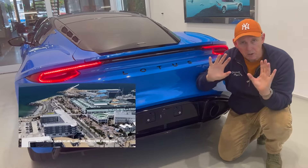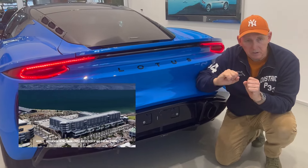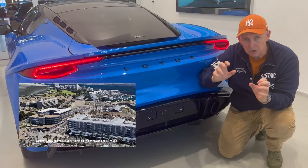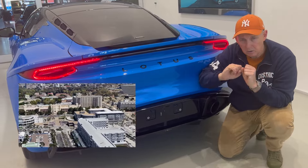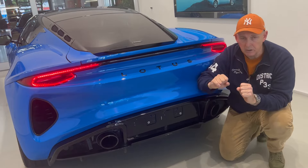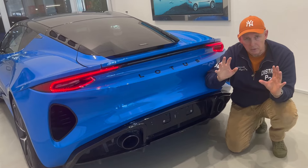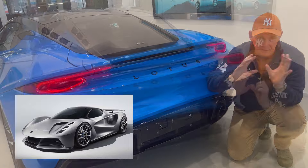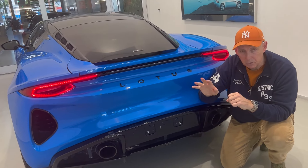Unfortunately, these are the last petrol engines available from Lotus — the 3.5 liter V6 supercharged engine and the Mercedes-Benz AMG four-cylinder engine. Those will be the very last petrol engines from Lotus. Thereafter they will move over to electric vehicles. They've just launched the Eletre SUV, and then of course the Evija, which is the hypercar — only eight produced so far. That is the future of Lotus: electric vehicles.